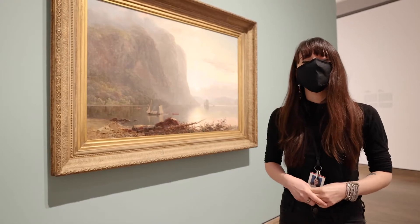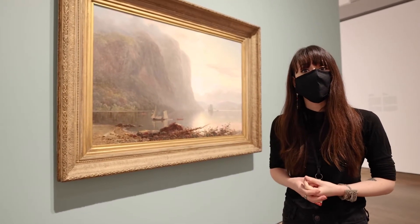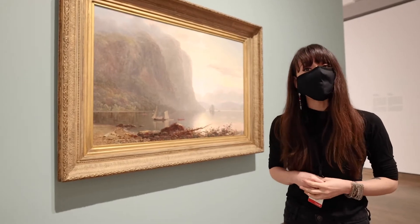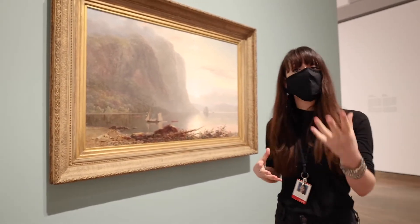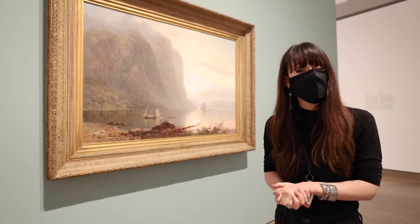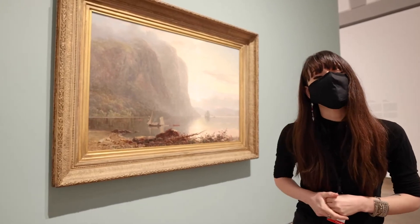We are now standing in front of the first artwork that entered the National Gallery of Canada collection in 1880. It's a painting by Lucius O'Brien, who was also the first director of the Royal Academy — the ancestor of the National Gallery of Canada. The work is titled Sunrise on the Saguenay.